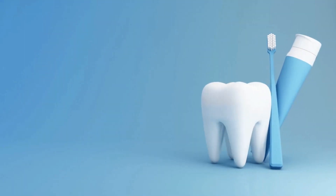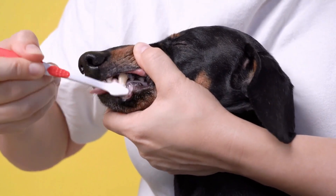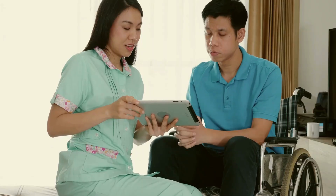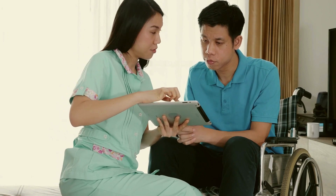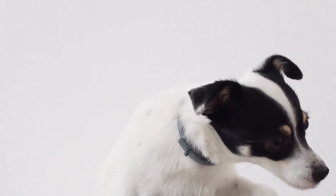Using a pet-specific toothbrush and toothpaste, carefully brush your pet's teeth in gentle, circular motions. The channel provides detailed tutorials on the proper technique and recommends starting this habit from an early age to acclimate your pet to the process.